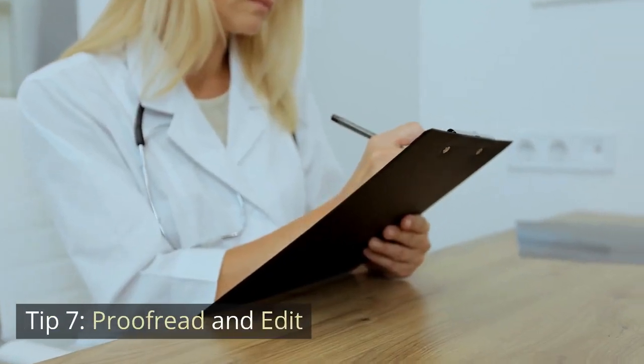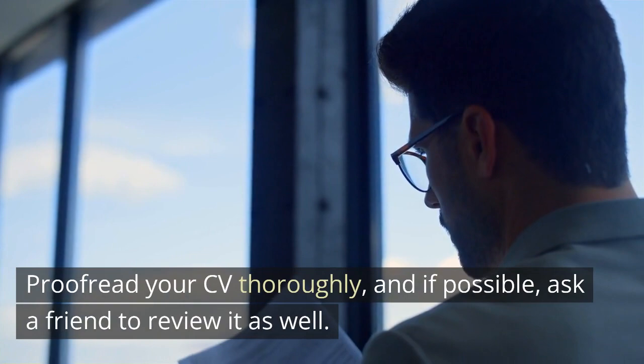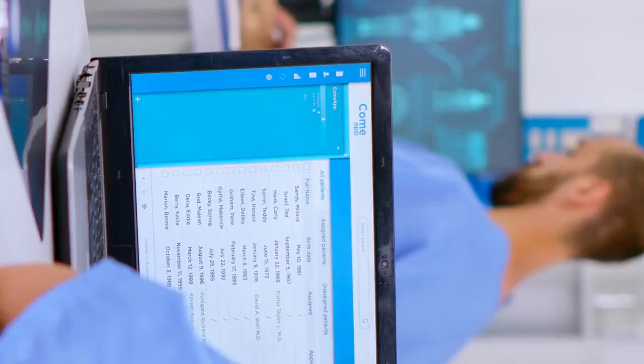Tip 7: Proofread and edit. Typos and errors can be CV killers. Proofread your CV thoroughly, and if possible, ask a friend to review it as well. A clean, error-free CV demonstrates attention to detail.